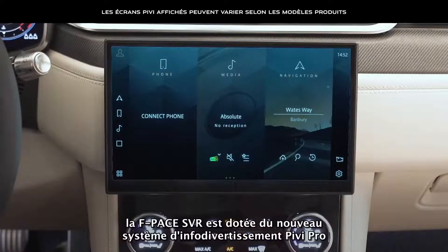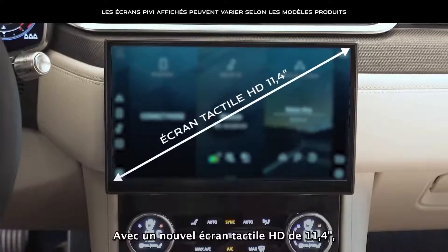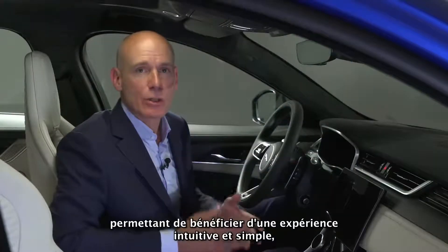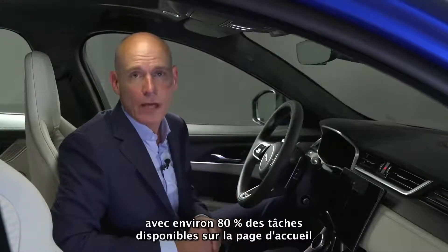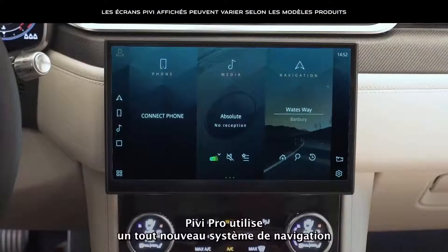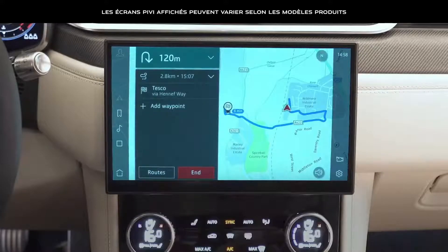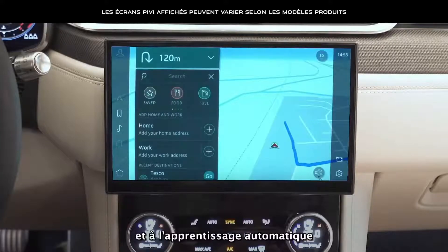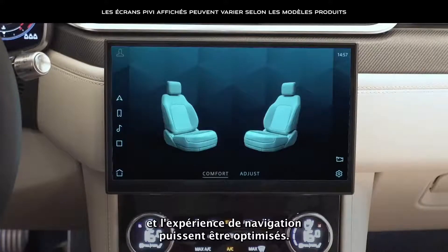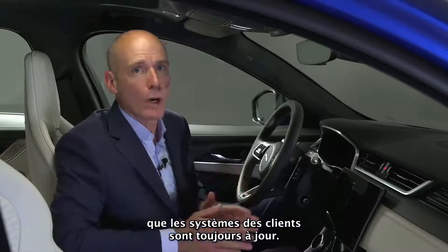For the first time, Jaguar Land Rover's new infotainment system, PIVI Pro, is fitted to F-Pace SVR. With a new 11.4-inch HD touchscreen, the system offers improved usability, performance and stability, delivering an intuitive, effortless experience with around 80% of tasks available from the home page within one or two taps, as well as integration with smartphone apps. PIVI Pro uses a brand new navigation system with fast start capability, enabling it to be ready to go by the time you're in the driver's seat. It also applies artificial intelligence and machine learning to recognise driving habits and frequent journeys, so both comfort settings and the navigation experience can be optimised. PIVI Pro also offers over-the-air software updates, helping to ensure that customers' systems are always up to date.